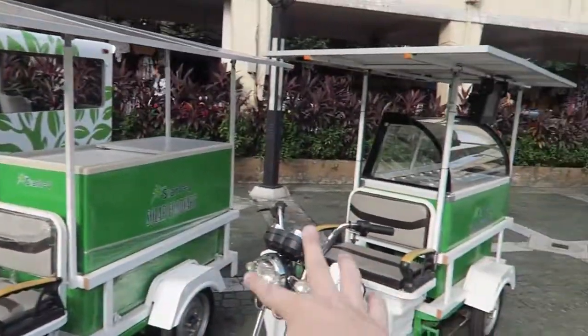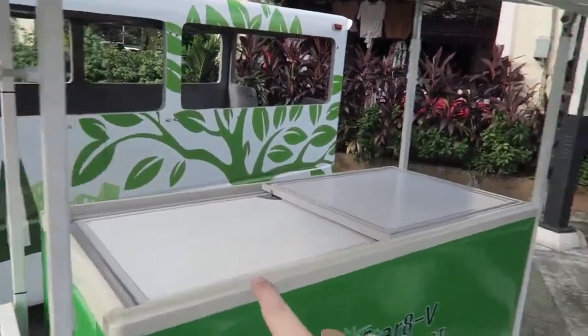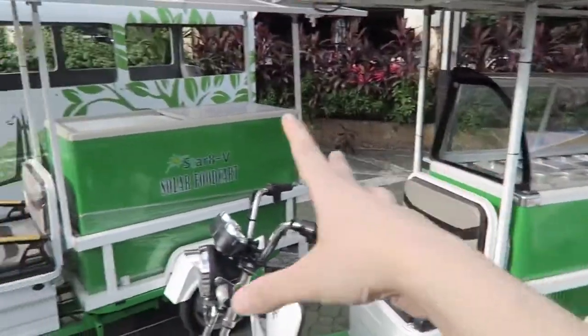Then you've got these ones here and they're more for vendors. You can see it's designed to hold food, so you could be selling ice cream or maybe hot food. And you can see on the top they've got solar panels, which actually recharge the batteries while they're sitting around.